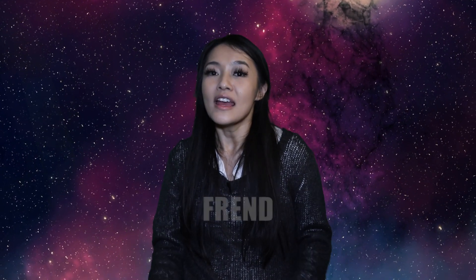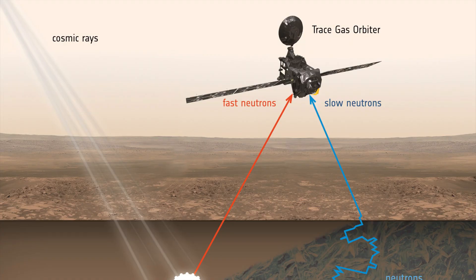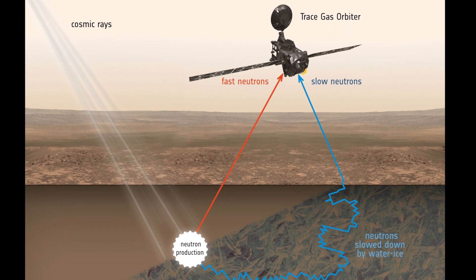The instrument FREND is a neutron detector. When cosmic rays hit the surface of Mars, they can break apart atoms and release high-energy neutrons. The velocity of these neutrons will tell you how much hydrogen — or more importantly, water — is present on the surface of Mars. FREND is always on and doesn't require much attention, so we didn't really have to worry much about it.